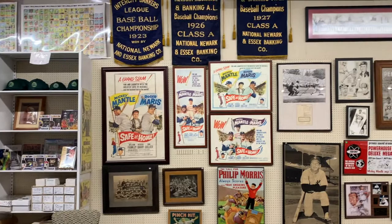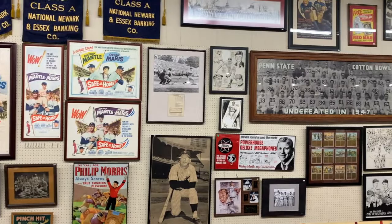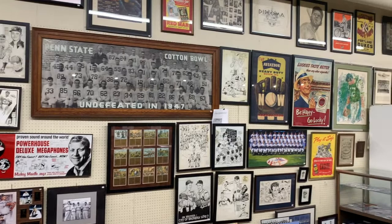The first thing when you walk into our shop that you notice is our wall of framed items — lots of different pictures and advertising, autographs, things of that nature. Our store is basically divided into two sides: one is a card shop side and one is an equipment and memorabilia side.